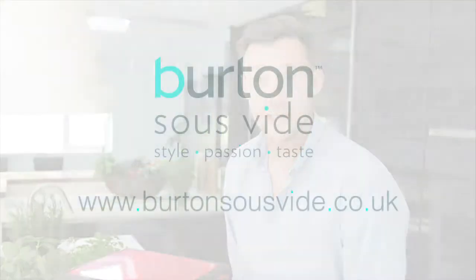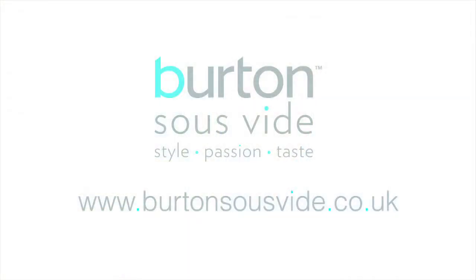If you love food and you want to create some knockout dishes at home, head to the Burton Sous Vide website where all the easy to follow recipes will be there waiting for you, so you can plan your next amazing dinner party.